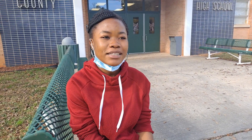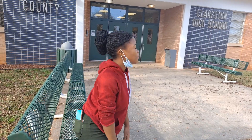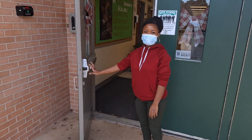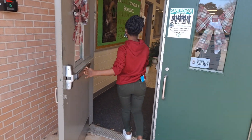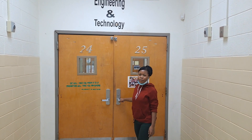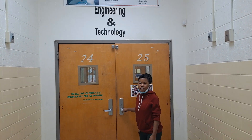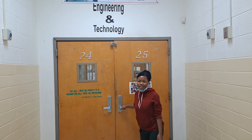Hi, my name is Joy and I'm a GHP finalist at Clarkston High School in DeKalb County. Welcome to Clarkston High School. Welcome to the engineering department. This is where I do most of my projects and it's my favorite subject.